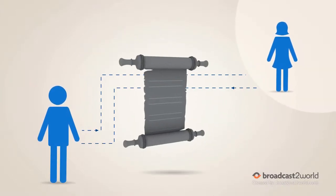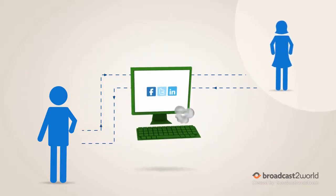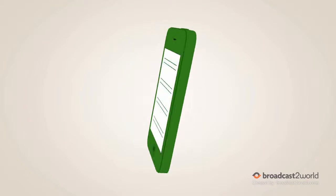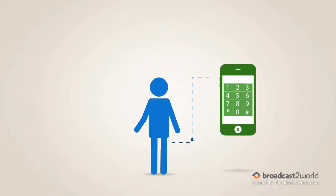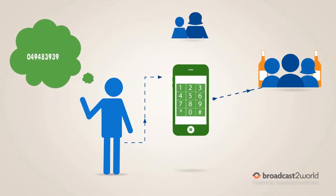In our quest for new and innovative ways to communicate, there is always room for improvement. For instance, consider the way we make phone calls. In this day and age, we are still stuck with dialing telephone numbers to connect with friends, family, and businesses.